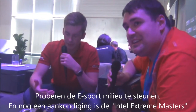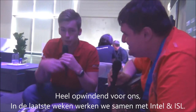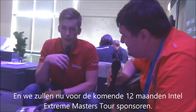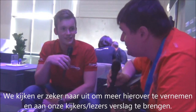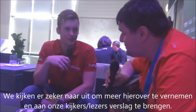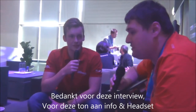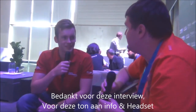Another new announcement is the Intel Xtreme Masters — very exciting for us. Just in the last few weeks we signed up with Intel and ESL, and we're now going to be sponsoring the Intel Xtreme Masters Global Tour for the next 12 months. That's a huge deal for us. We're looking forward to giving coverage on that. Thank you for this interview, for all of this information and news, and for this awesome headset.